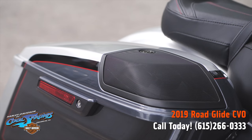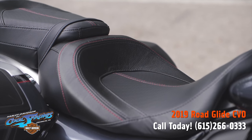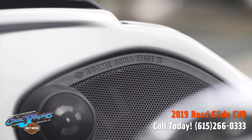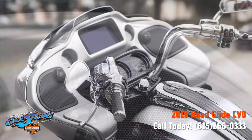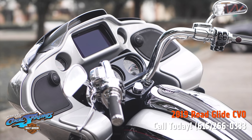Look at the paint on this motorcycle and look at this luxurious seating. I mean, this thing is off the hook. It's got the Stage 2 Boom Audio and it's got everything you could possibly imagine since she's a CVO.